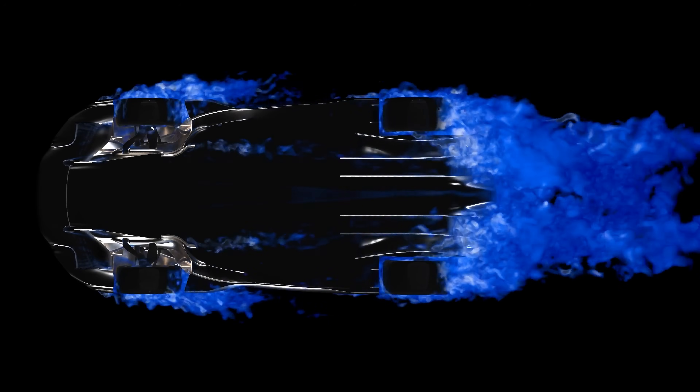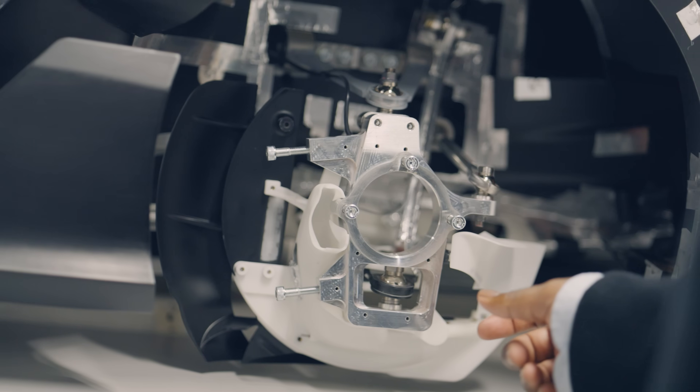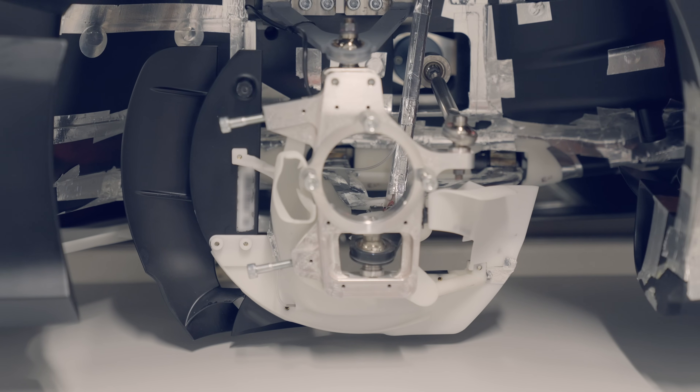One of the challenges of any aerodynamicist is to manage the airflow around the wheels. Similar to the effect of the turning vane on an F1 car, we generate outwash under the body thanks to the aerosell. On W1 we've pushed wheel aerodynamics to a new level.